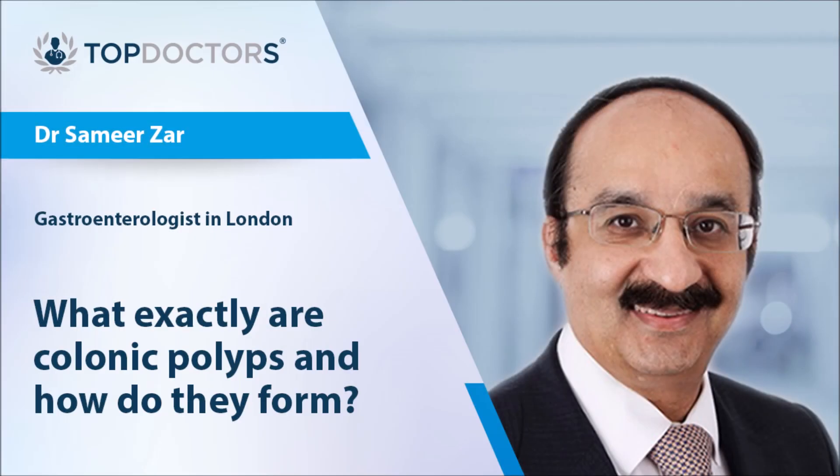Certain patients have genetic problems which can predispose them to recurrent polyps. Patients who have a family history of colon cancer should be more vigorously investigated and may require screening colonoscopies after the polyps have been removed.